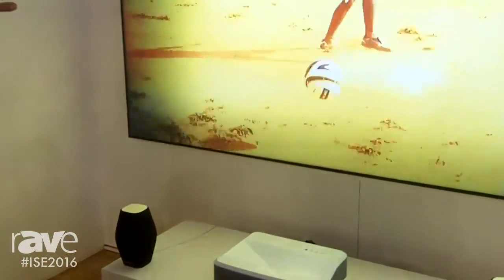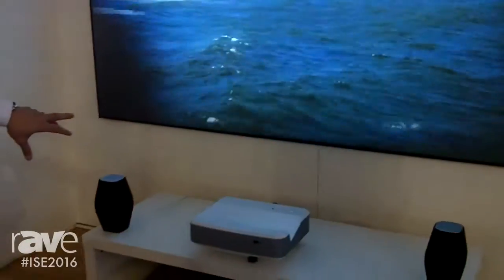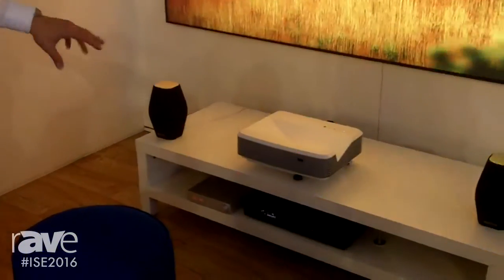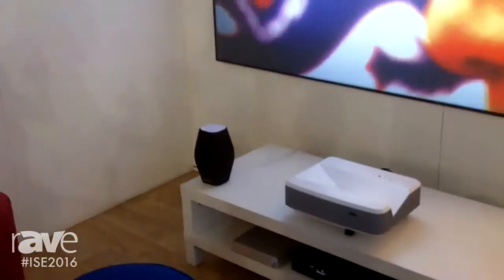You don't actually have to have the screen, but it does help give you a perfect image regardless of the light in the room. It's got 16-watt speakers, but if you connect it with a soundbar and a fire stick or something like that, you're ready to go.